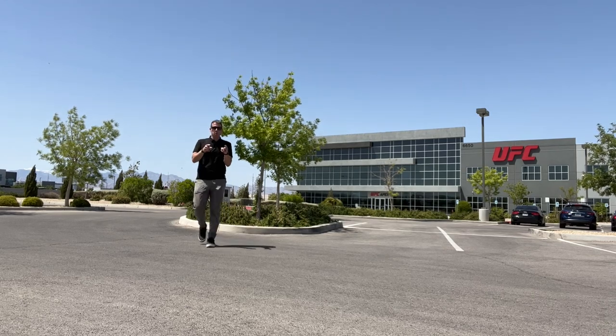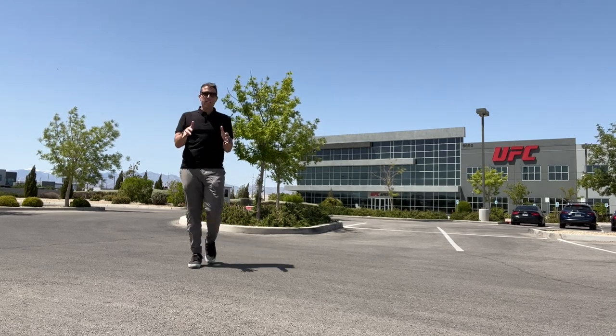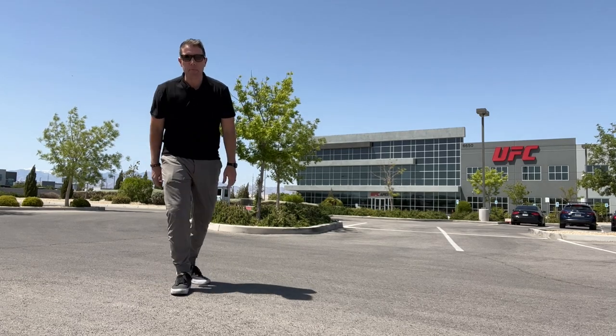What's up, fight fans? I'm about to give you a walk through the VIP experience inside the UFC Apex.